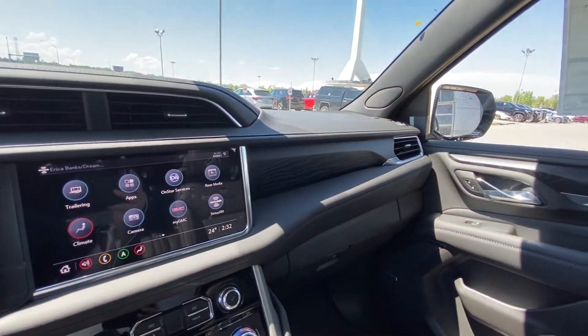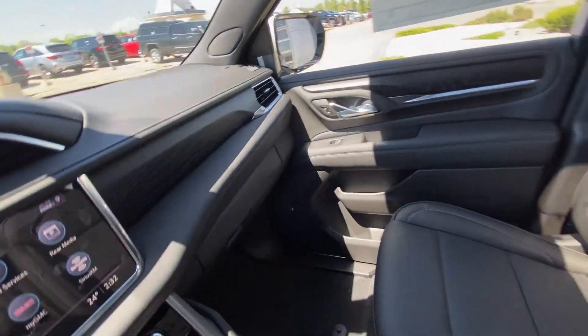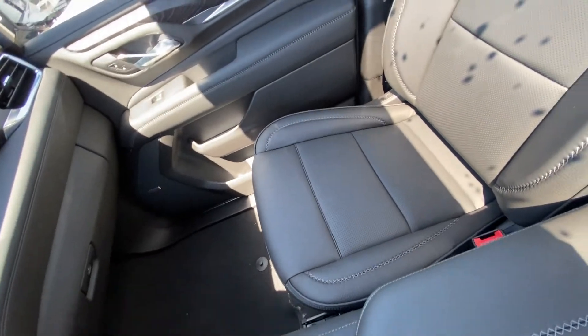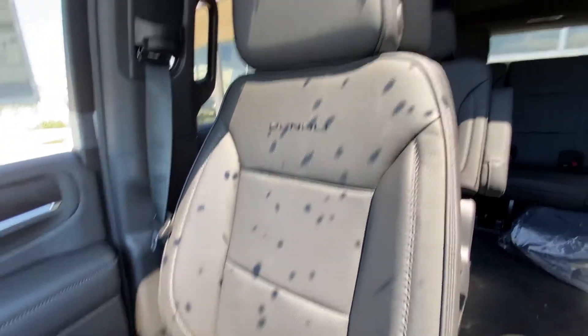This Yukon Denali has the all black interior with wood trim finish, all blacked out. Bose audio speakers throughout, and leather heated and ventilated Denali seating with X stitching.